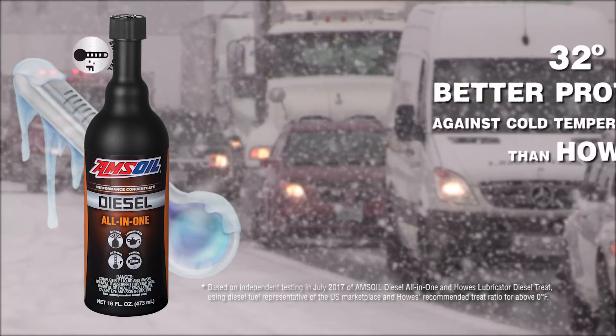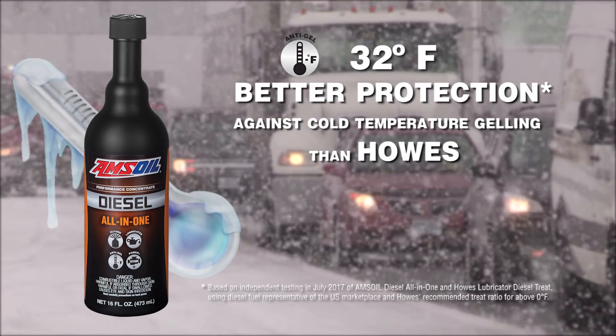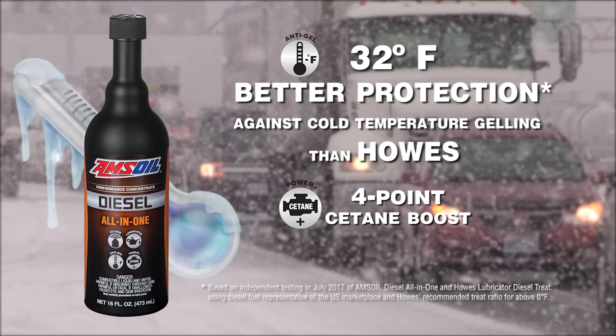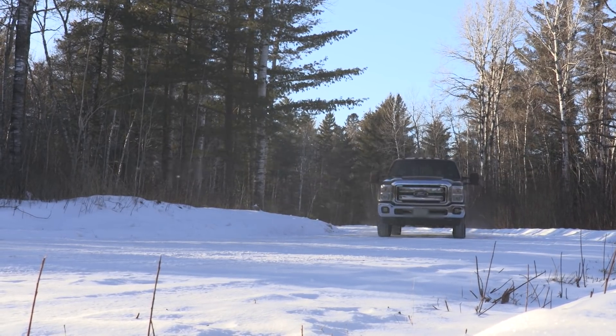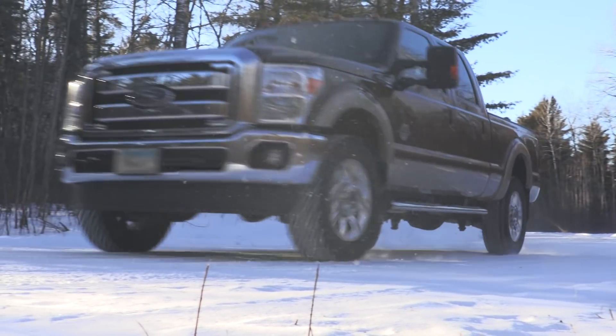Amsoil Diesel All-in-One provides as much as 32 degrees Fahrenheit better protection against cold temperature gelling than Howe's Lubricator Diesel Treat, plus boosts cetane by up to four points. Cetane plays a key role in achieving maximum diesel power and efficiency, and also helps ensure rapid, smooth starting in cold temperatures.